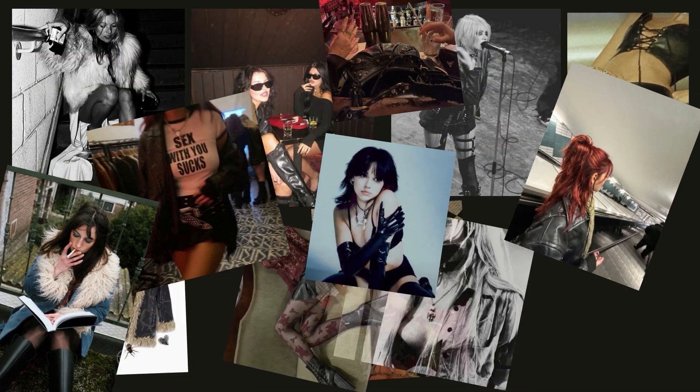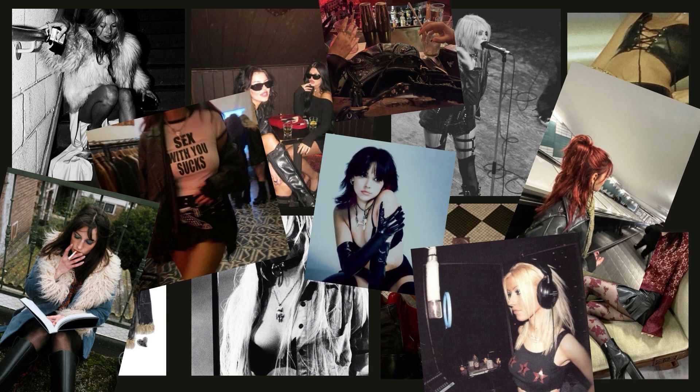Typically, rock star girlfriend aesthetic encapsulates super small skirts, ripped fishnets, graphic baby tees, crop tops, fur, cheetah print — all the crazy, loud, in-your-face things that might not be acceptable for a work atmosphere. The whole stick of it is to be loud and in-your-face, feminine and girly, and confident in your body.